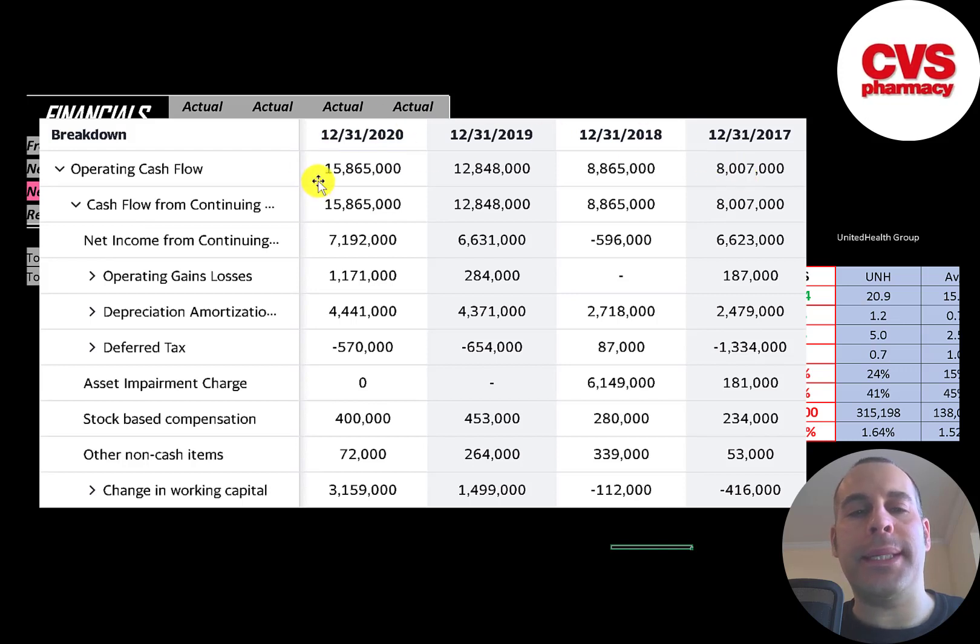You could think of operating cash flow as net income converted to cash. Net income is your accounting profit and loss — it's not actual cash. To calculate operating cash flow, you start with net income, then add or subtract the non-cash items on the income statement. They passed through a $4.5 billion depreciation expense that brings down their net income, but it's a non-cash item so we add it back. They had $400 million in stock-based compensation and $3.2 billion in changes in working capital. Even though they reported a $7 billion profit, they actually generated $16 billion of cash flow.